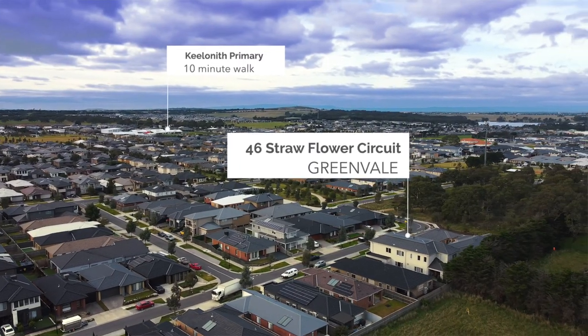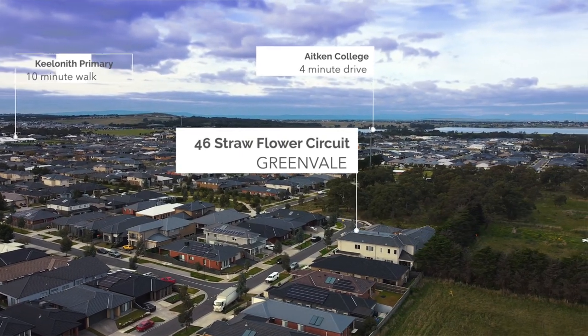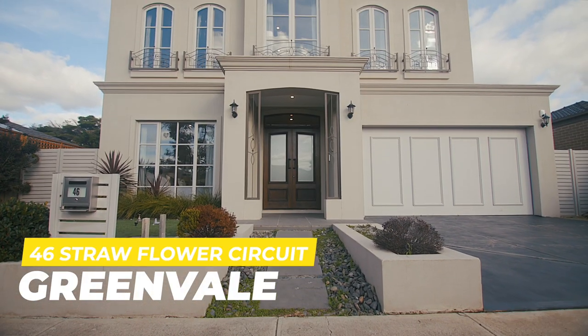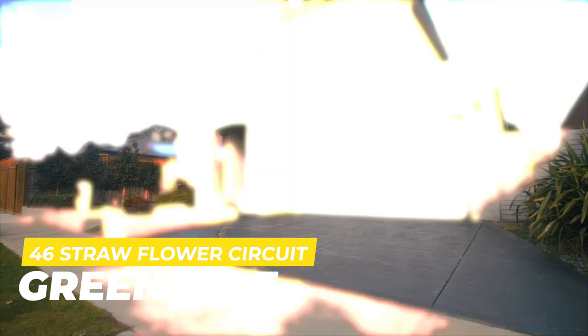Well ladies and gentlemen, my name is Malik Yunin here from Rayweichel Edson Park. When you've been searching for the luxurious home, grain style, close to renowned schools, public transport, and just a hop and jump away in the beautiful Greenvale Gardens estate, well this one's for you. I'd love to represent number 46 Straw Flower Circuit in beautiful Greenvale — the one you've been waiting for. Let's go inside and have a look.